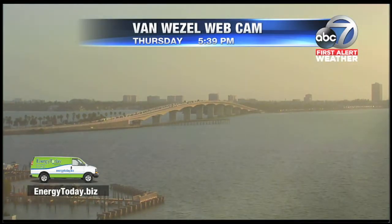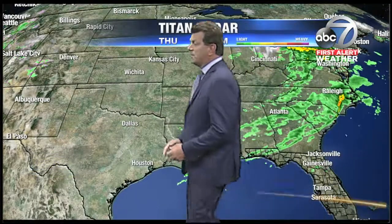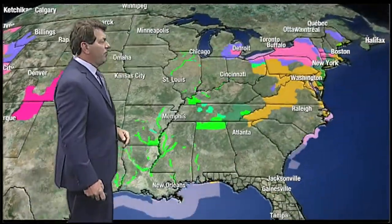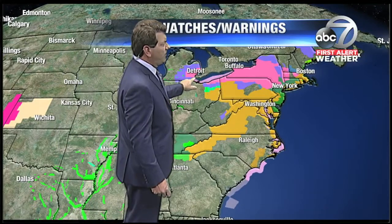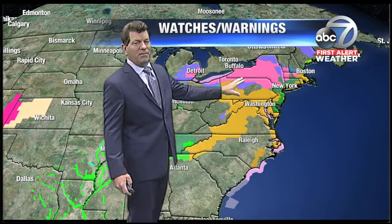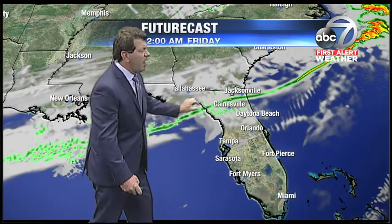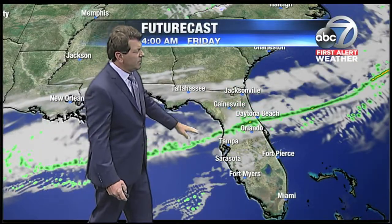Van Wiesel webcam showing beautiful conditions out there once again, although a little bit windier than we've seen over the past week as this frontal system is approaching. Lots of rainfall here. Snow falling in parts of Ohio near Toledo and stretching off toward Cleveland tonight, where there are some winter weather advisories. Winter storm warnings in effect for Detroit stretching over to Buffalo — they could see up to a foot to maybe 16 inches of snowfall over the weekend.